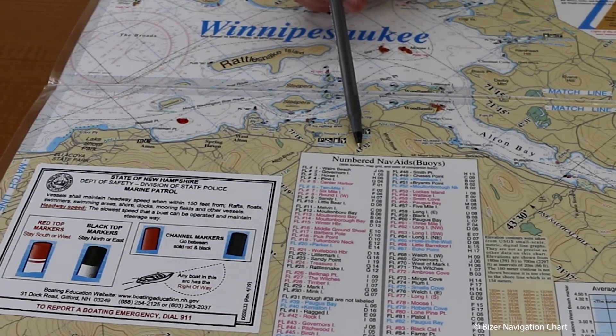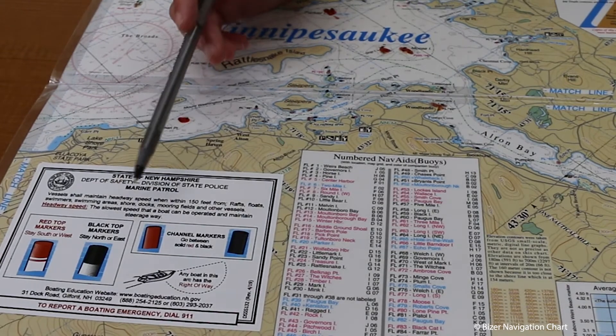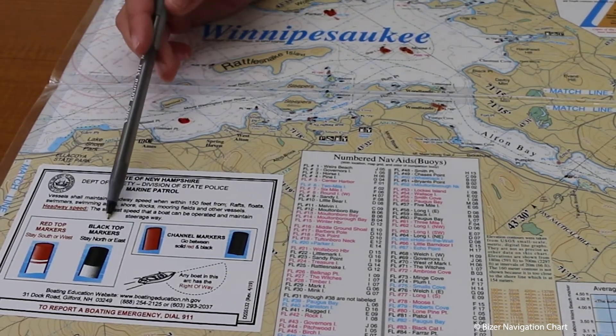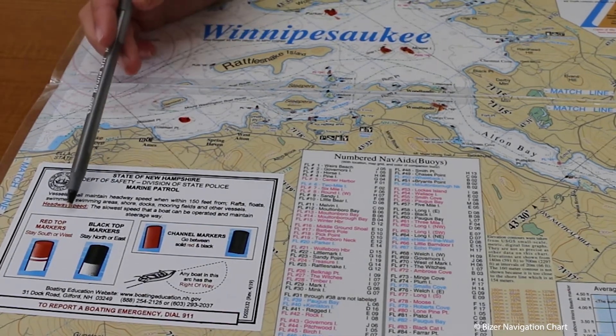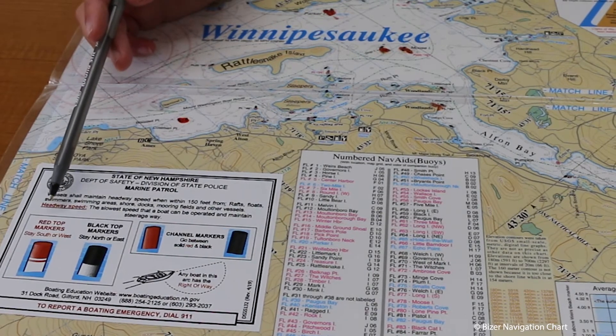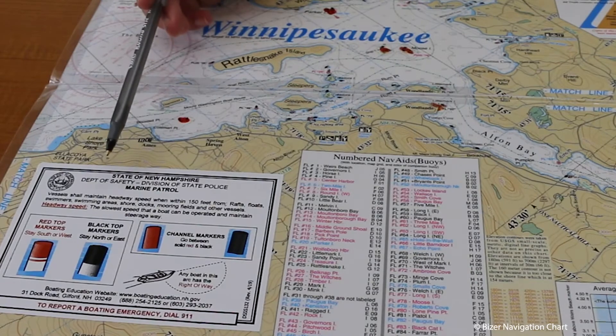Other buoys you will see on the water are solid red and solid black — those are channel markers and you'll go in between them. You'll also see a black-top buoy, which means you're going to stay north or east of it. You'll also see a red-topped buoy, which means you're going to stay south or west of it. If you forget, there will be a sticker on the lake chart to remind you.